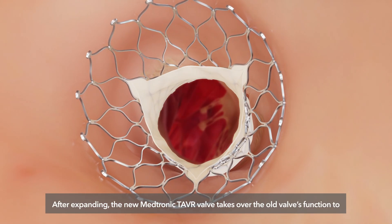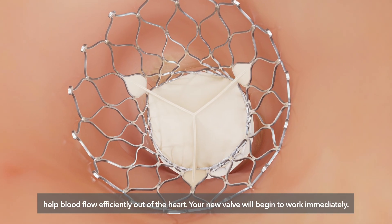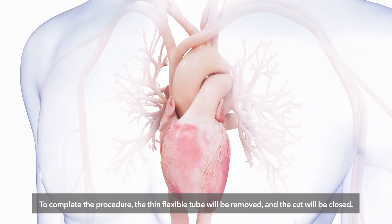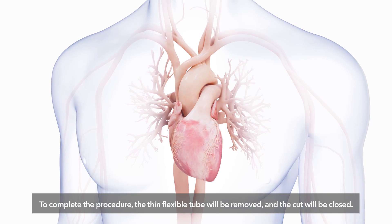After expanding, the new Medtronic TAVR valve takes over the old valve's function to help blood flow efficiently out of the heart. Your new valve will begin to work immediately. To complete the procedure, the thin, flexible tube will be removed and the cut will be closed.